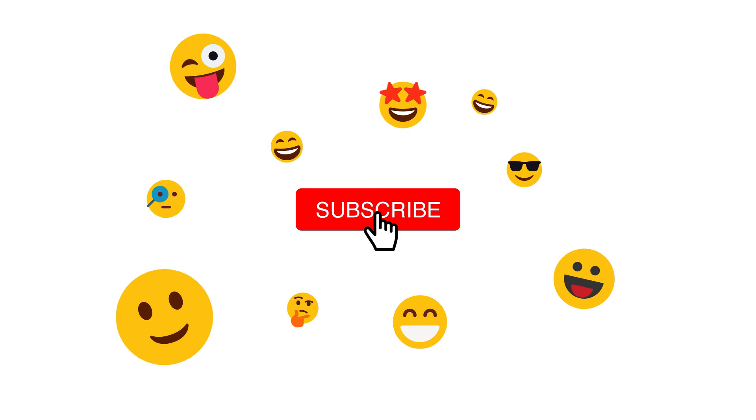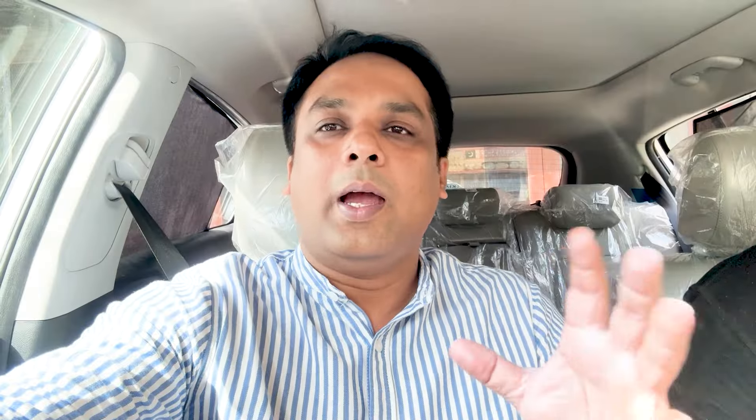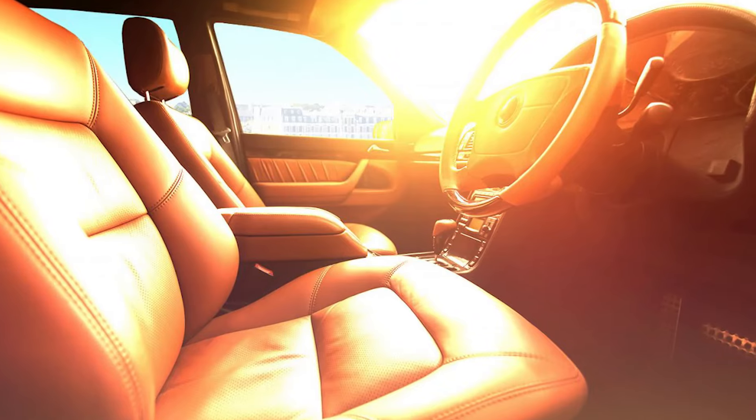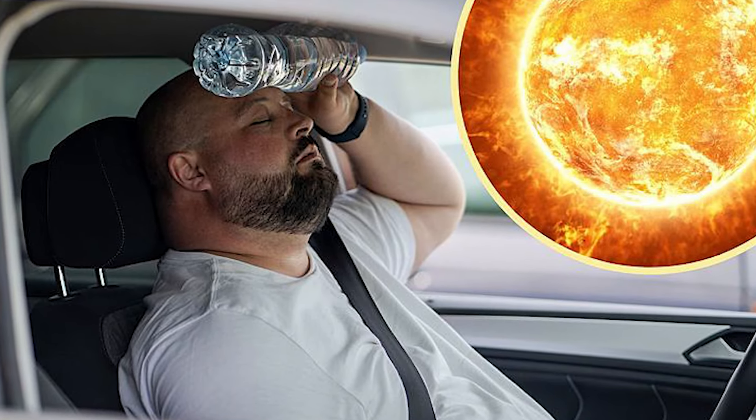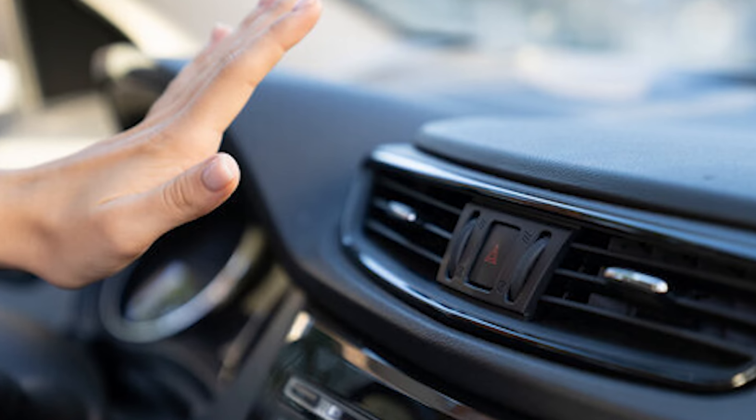Hello! I'm Rael Gil. Today I am sitting in the car. Why am I sitting in the car? Let me explain.